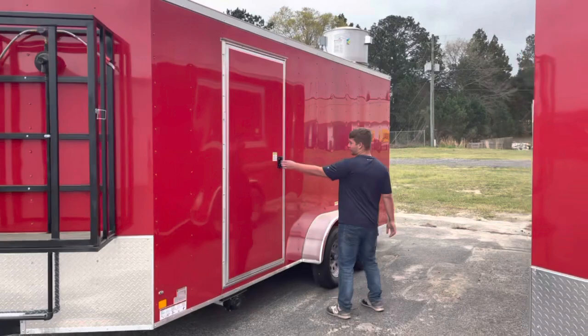How we doing today? It's John at Wild Cargo Trailers. I'm here with a 7x16 concession trailer.